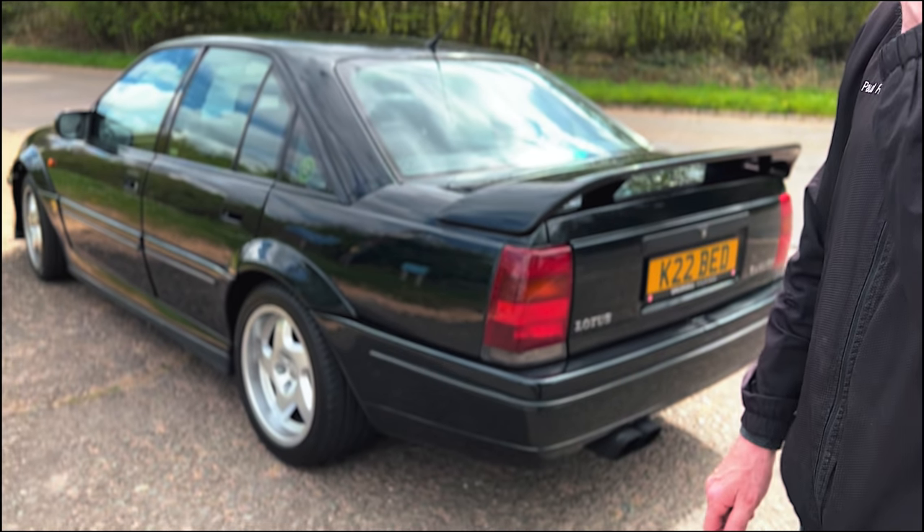It's a Lotus Carlton. Book speed or brake horsepower was 377bhp, but it actually came out the factory at just under 400. This car's had a little bit of tuning - it is pushing standard power at the moment, but it's going for a rolling road in a couple of weeks to extract 550bhp. We're hoping to get 550 brake out of the car. That's gonna be naughty!